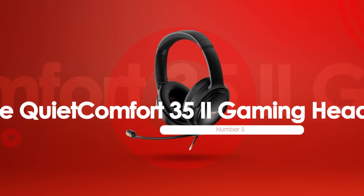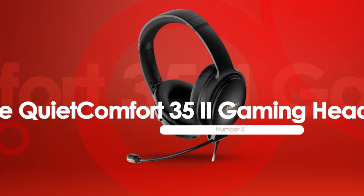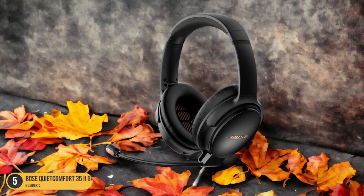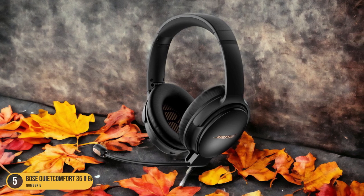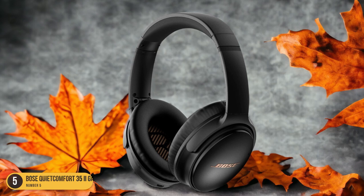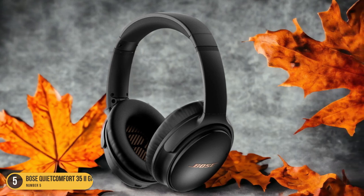At number 5, we have the Bose QuietComfort 35 II Gaming Headset. When diving into the realm of gaming, the Bose QuietComfort 35 II Gaming Headset emerges as a top-tier choice for immersive experiences. With its active noise-canceling technology, every sound is crystal clear, transporting you directly into the heart of the game.